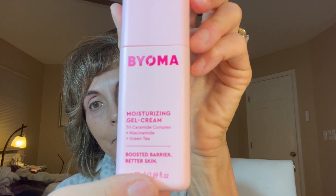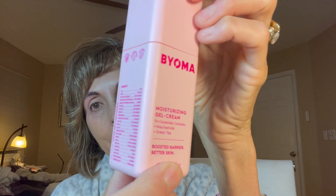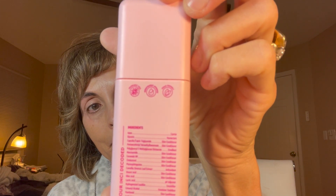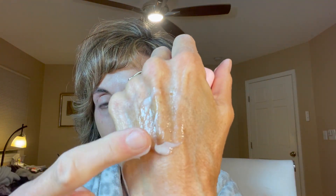The final thing I picked up is this moisturizer — an oil-free gel cream that's supposed to be lightweight. It's made with a triceramide complex along with niacinamide and green tea, and is supposed to help brighten your skin, reduce redness, and support the skin barrier. But I find it to be kind of meh. It's a little too lightweight for me — I like a richer cream.